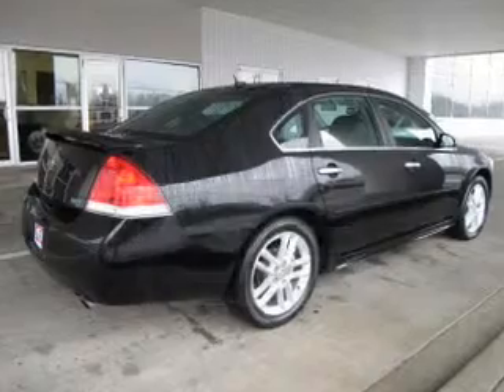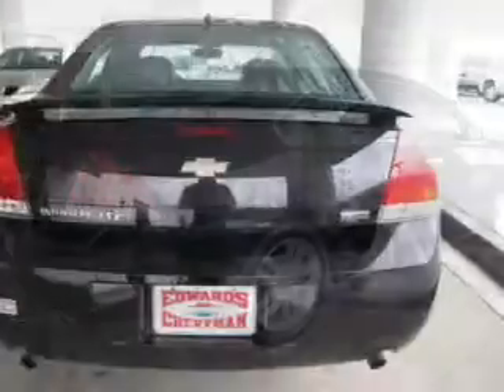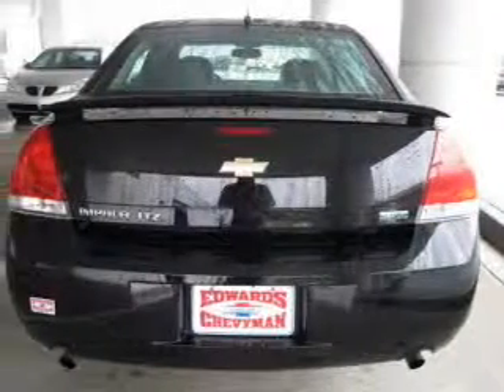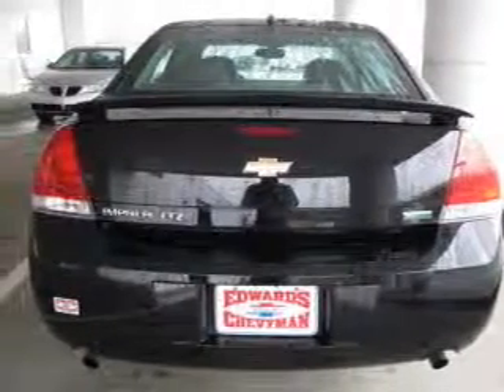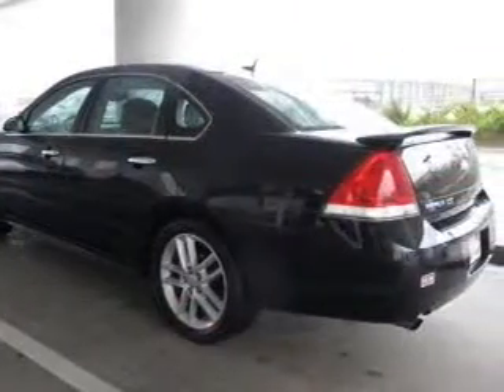The powertrain includes front-wheel drive with a solid six-cylinder engine driven by a six-speed automatic transmission. Treat yourself to a premium sound system. The anti-lock braking system will help deliver you safely to your destination. Let the outside in with a power sunroof.